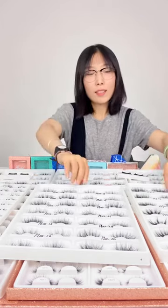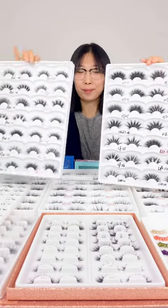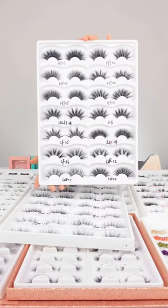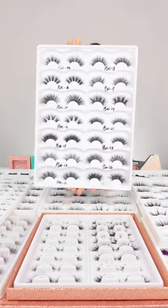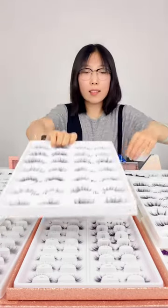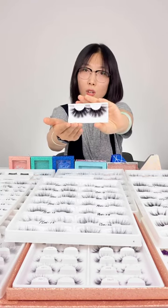These are the 25mm lashes. Let's see the details. This one is thick, dramatic, HD cutting style.